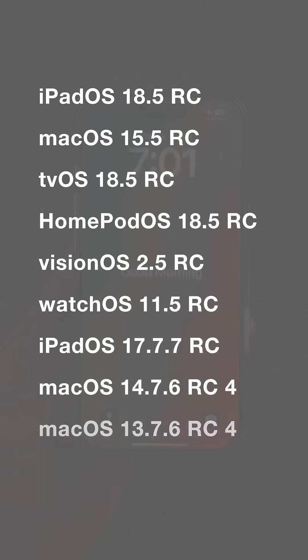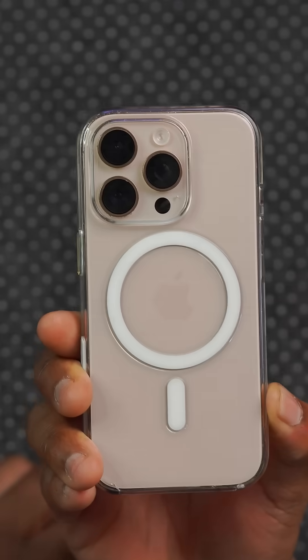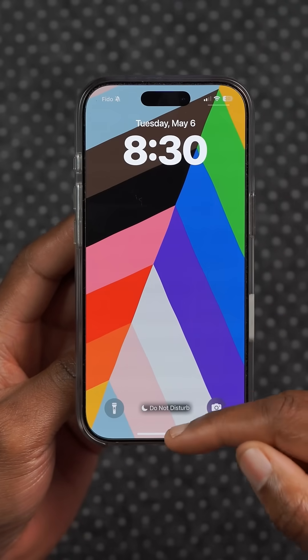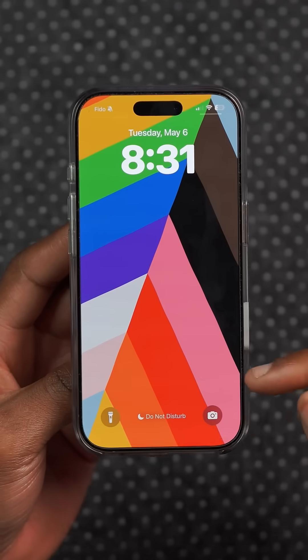Alongside this update, Apple also released these other updates that you see on the screen, including some older iPadOS and macOS versions. Among the new things this update adds, you can see we get a new wallpaper right there and when you swipe up it has a cool animation.